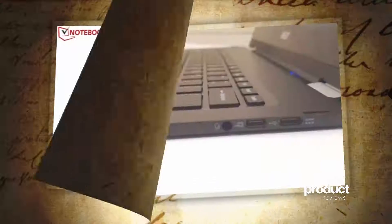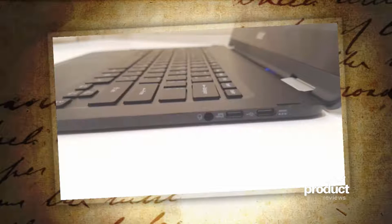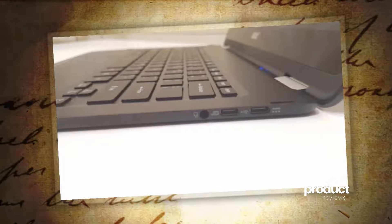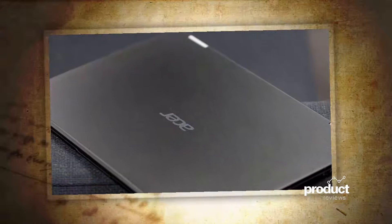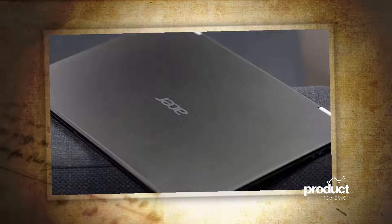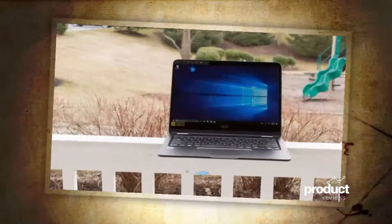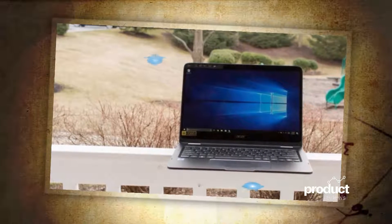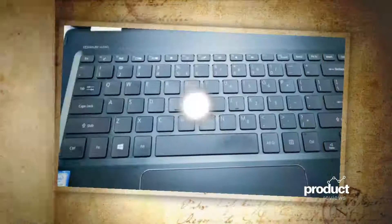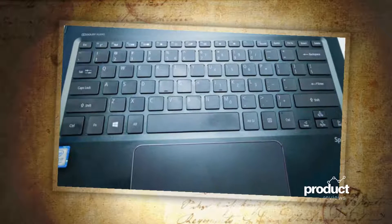It is lighter than the Air and the 14-inch screen is nicely bigger and better than the one on the Air. It was a difficult choice to leave the Apple OS, but in the three weeks that I have been using the Spin 7, I realize that a lot of what I do these days uses the Google platform and it does not make a lot of difference if I use Chrome on a Mac or PC. The Spin 7 uses the newest generation i7 processor. While it is not the fastest, it is reasonably fast — a good trade-off, as far as I am concerned, for being able to function without a fan.